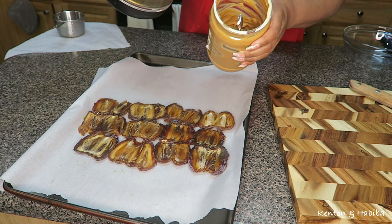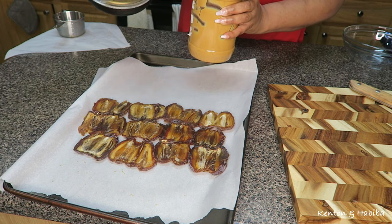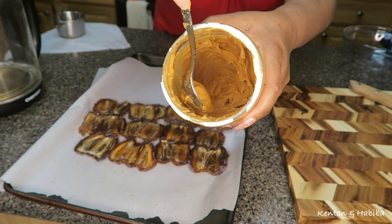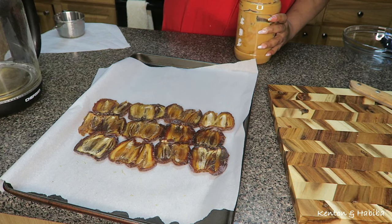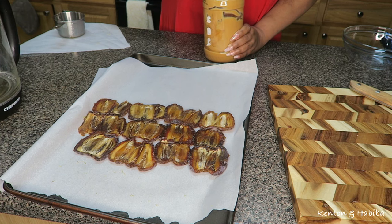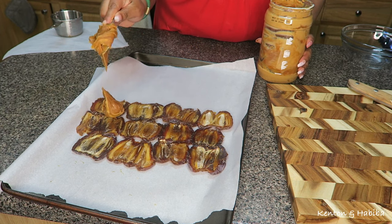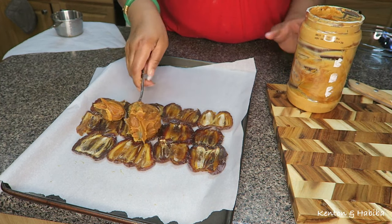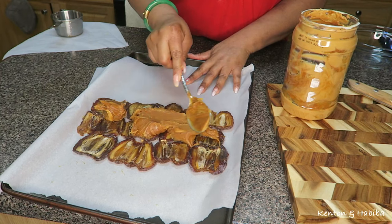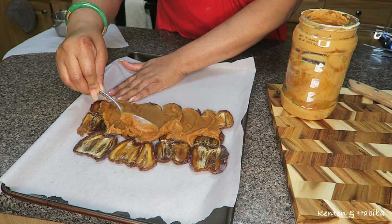I'm using an almost-finished jar of peanut butter, so I don't mind adding about a tablespoon of hot water to the jar to make it a little looser — that way I can spoon and spread it evenly onto the dates. If you're using a brand new jar, take out a portion and use that; don't add hot water to the entire new jar. Ideally, use organic peanut butter if you can get some.